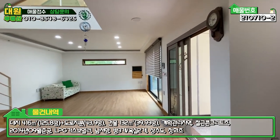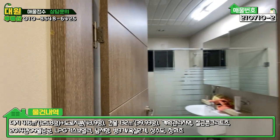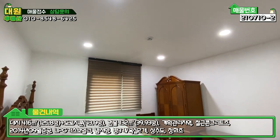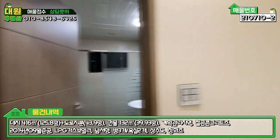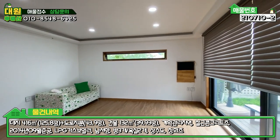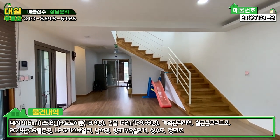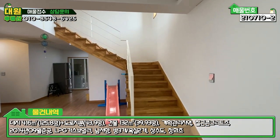수리할 곳 전혀 없고요. 1층 우측에 화장실이 있고 그 다음에 안방이 있습니다. 안방은 앤틱한 가구들로 꾸며져 있고, 메인 조명은 없고 거의 핀 조명으로 은은하게 조명 처리를 하셨어요. 1층은 방 하나, 욕실 하나, 넓은 거실과 주방, 세탁실 겸 다용도실, 보일러실, 계단 및 창고 공간으로 이루어져 있습니다. 방과 거실이 확실하게 분리돼 있어서 구조가 개인적으로 마음에 드는 그런 구조로 되어 있네요.